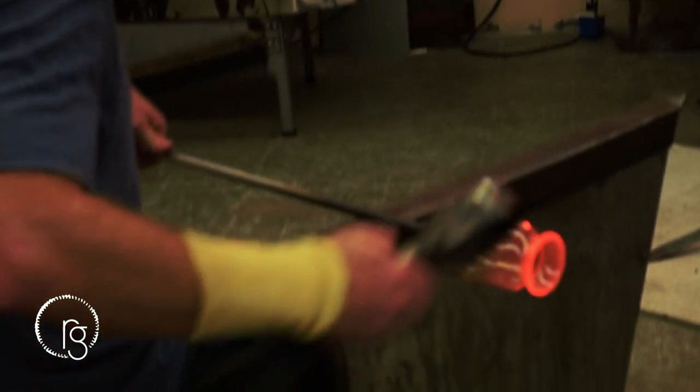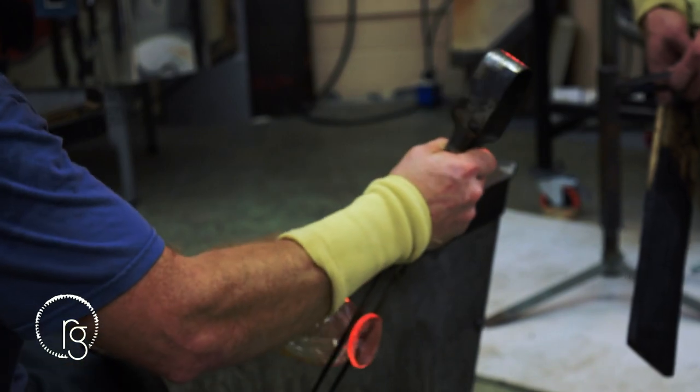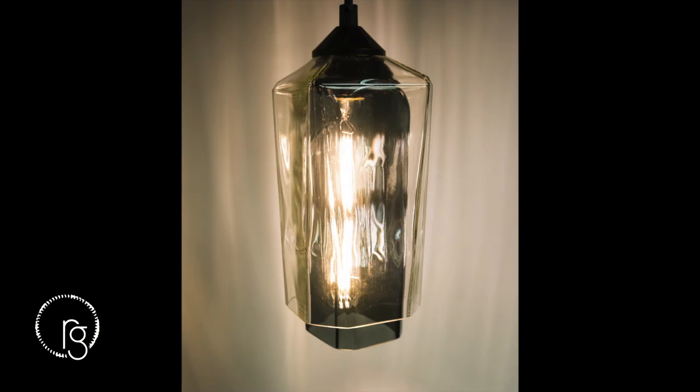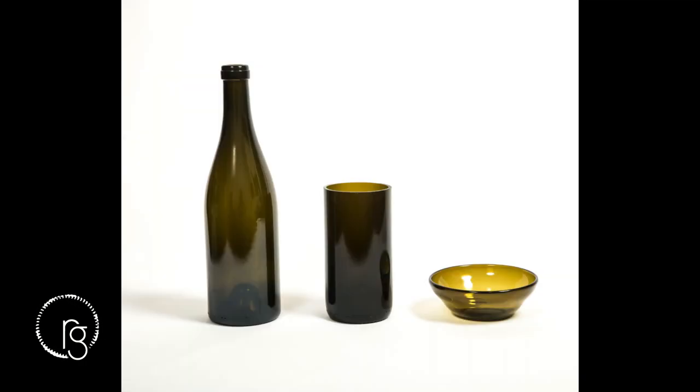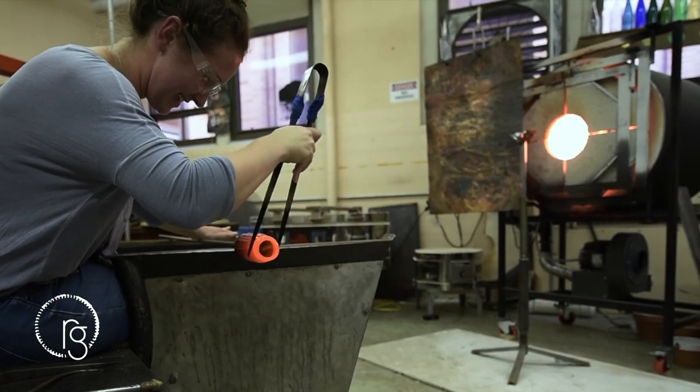Our studio creates hand-blown, recycled glass pieces that are meant to be used. Our line includes barware, dinnerware, servingware, and lighting. Each piece is intended to feature the history of the bottle by retaining its color and markings, yet it is transformed by subtle variations that come from being handmade.